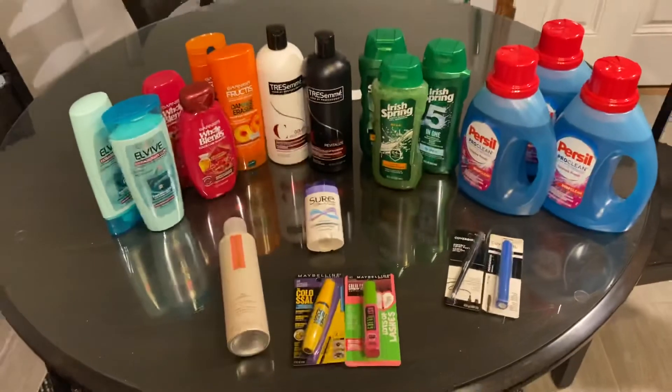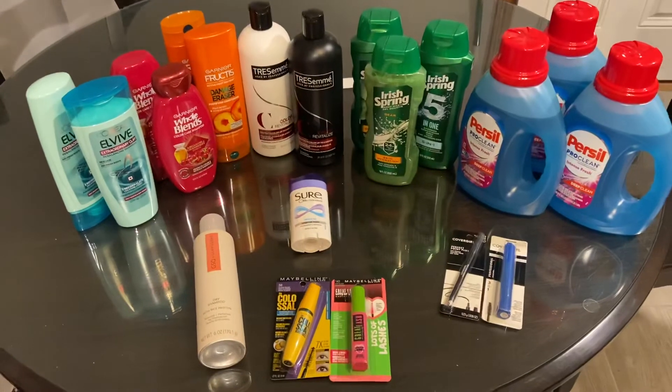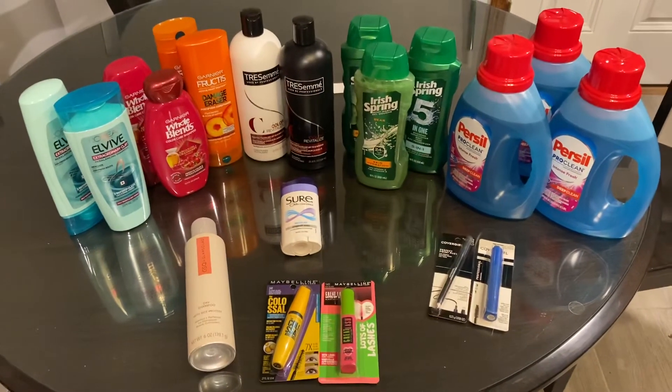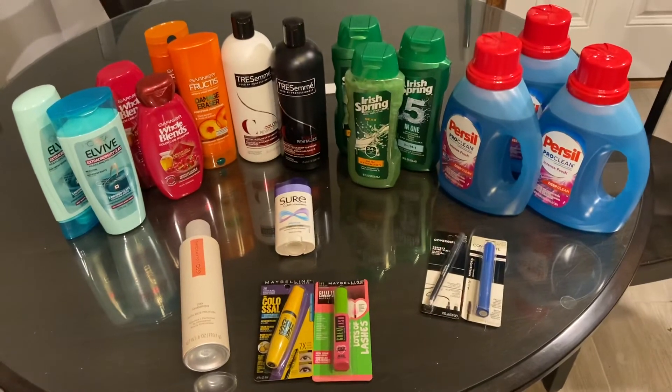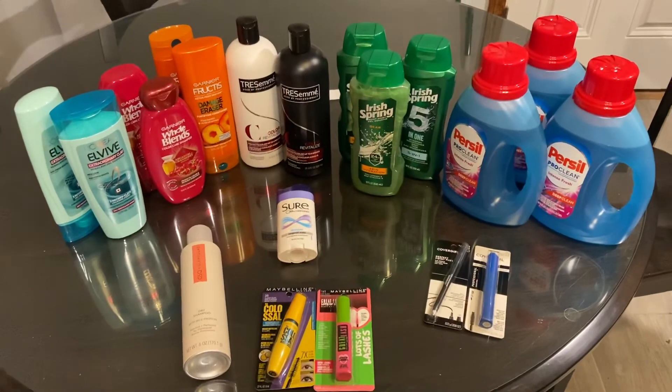That is everything I have for you guys today. Please let me know what deals you got in the comments below or if I missed anything this week. Like, comment, and subscribe for even more content — we love giving this to you guys every week. Make sure you follow us on Instagram at GRCouponer; the link will be in the description box. Happy couponing!